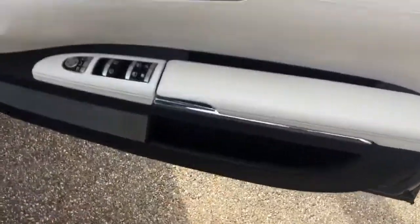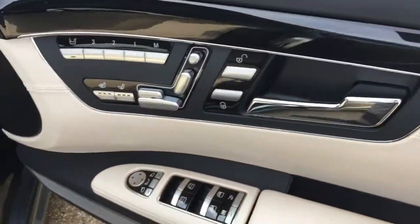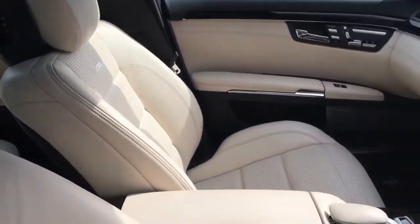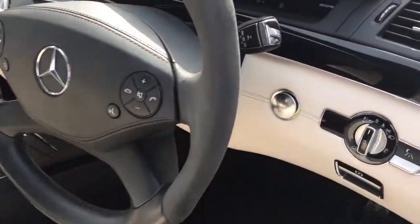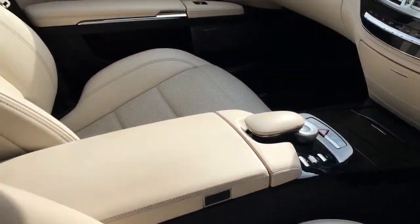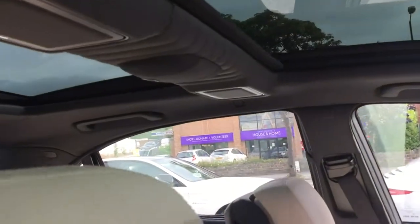Moving towards the front, we've got the electric, heated, memory and ventilated front seats, and also the electric folding wing mirrors. We've got the leather and Alcantara multi-function steering wheel, all the keyless start and night vision functions, and all the climate control and driving modes in the centre console area. And then we've got the nice option above us of the panoramic roof.